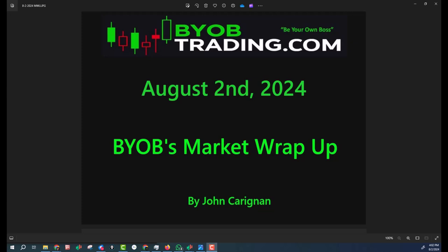Good afternoon traders. Today is a choppy day, August 2nd, 2024. This is the BYOB Market Wrap-Up with me, John Kerrigan. Let's take a look at some charts.